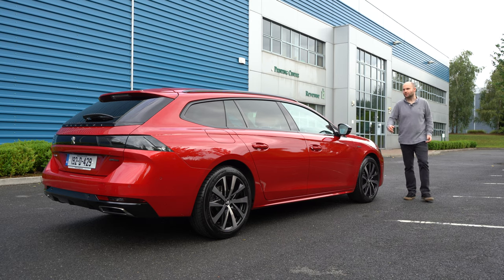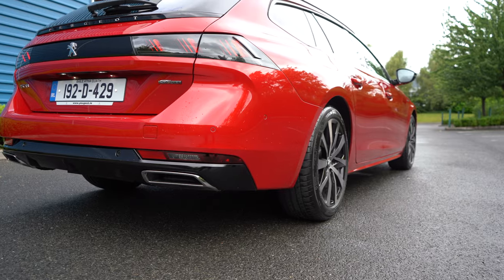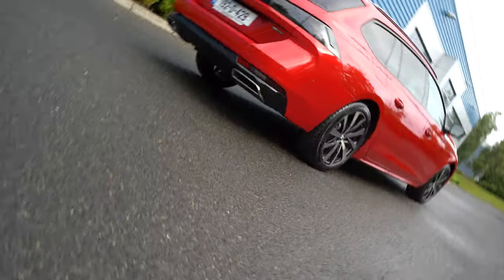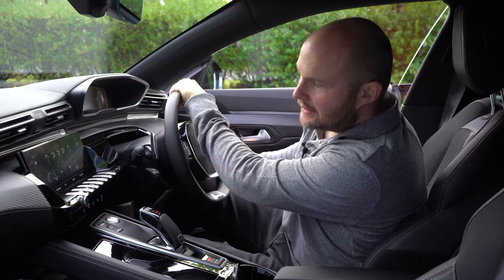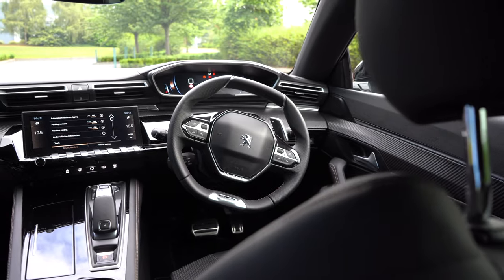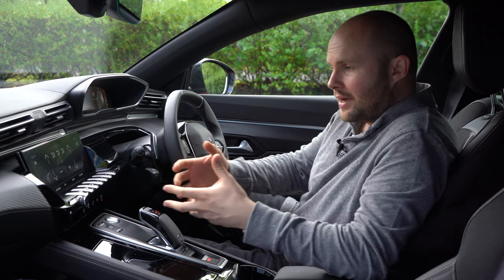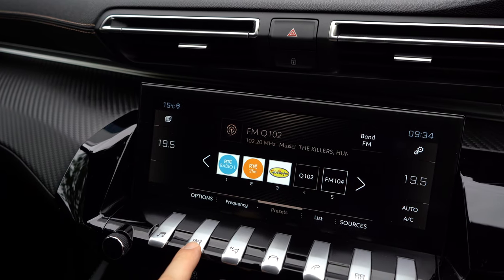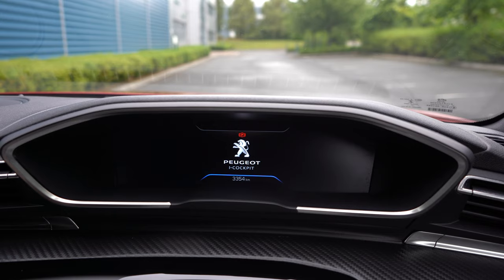Let me show you some more shots of the car. Keyless entry on those doors in the GT Line version, which means you can just relax about the key and leave it somewhere convenient. The same layout as the saloon version, which is beautiful — it's kind of angled towards the driver. You get these piano key displays that control your sat-nav, your tunes, your climate control, and some functionality for the car.